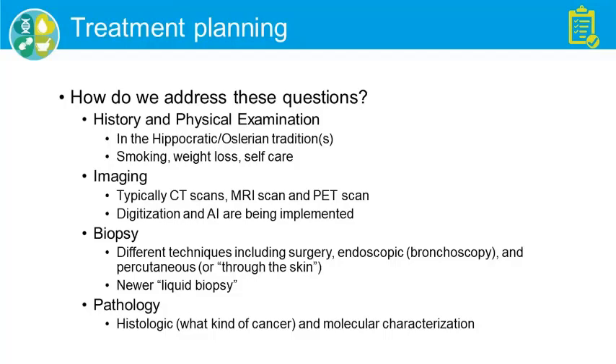The next thing is biopsy. There are a bunch of different techniques; I won't talk in detail about surgical techniques, but there are many minimally invasive surgical procedures. Somehow we just need to get a piece of the tissue to figure out what exactly it is. I'll talk a bit later about the so-called liquid biopsy. And then pathology.